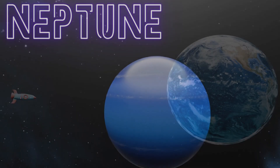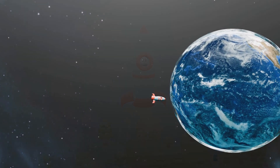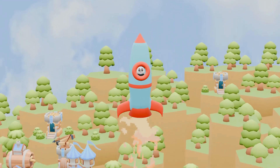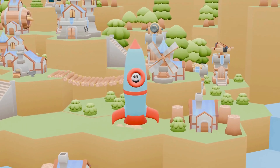And here we are, back at our beautiful Earth! It's so special because it's our home and it takes care of us by giving us air to breathe, water to drink and food to eat!